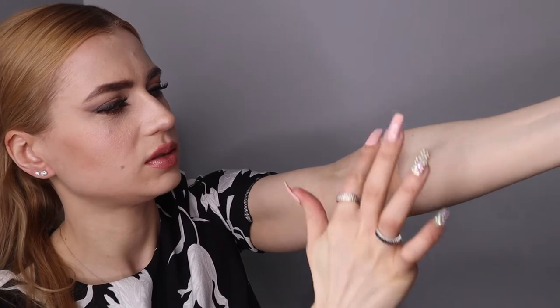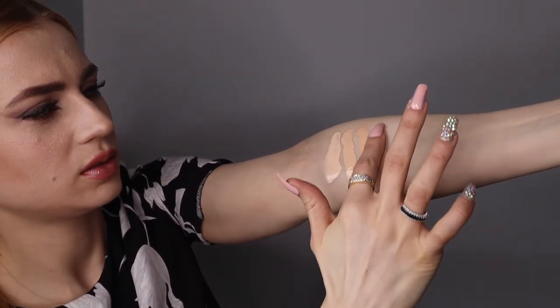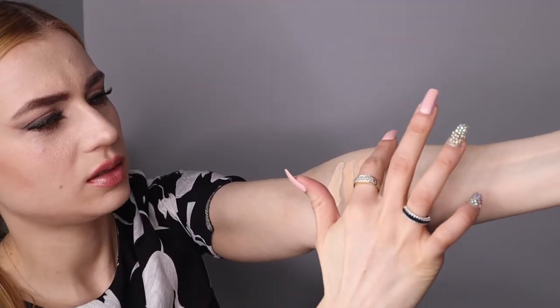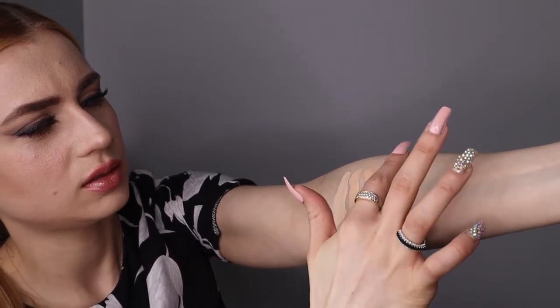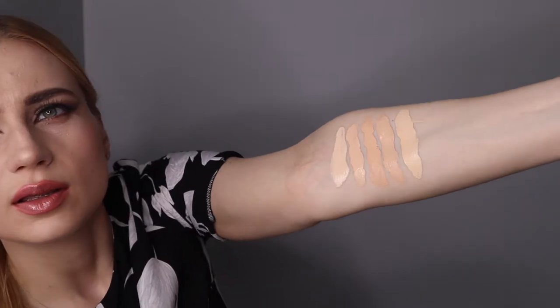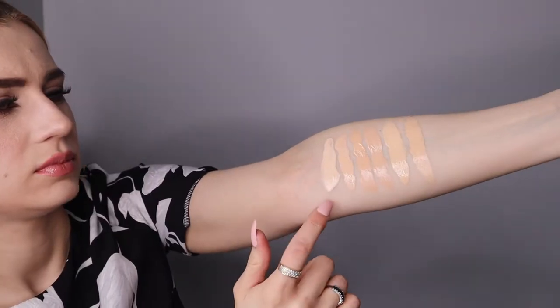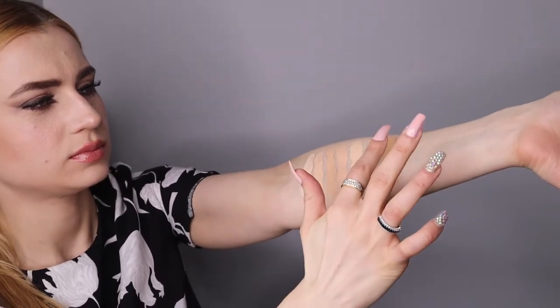Shade one is fair with a light undertone. Number two is fair to light with a peach-yellow undertone. Number three is light to medium with a peach undertone. Number four is light to medium with a neutral undertone. Number five is light to medium with a gold undertone — that's my shade, because I have a gold undertone.